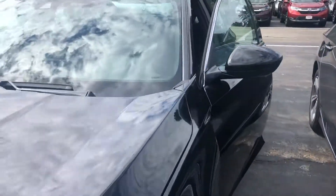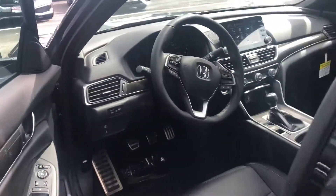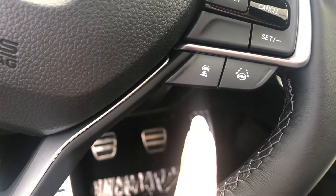Let's take a quick look at the interior of the vehicle. This beautiful vehicle is equipped with adaptive cruise control, lane departure alert, your pre-collision system, all right here at the touch of the steering wheel.